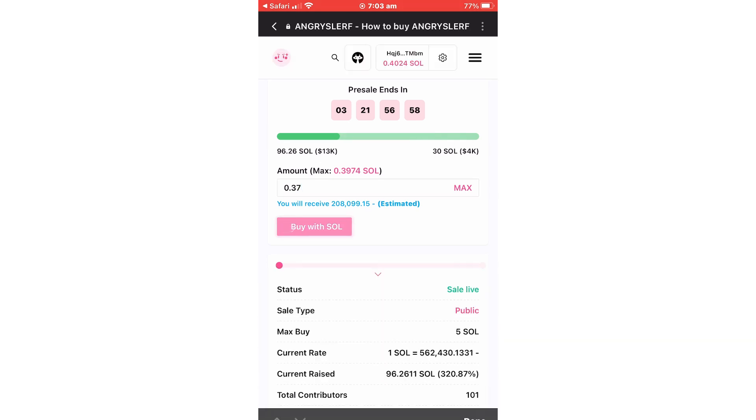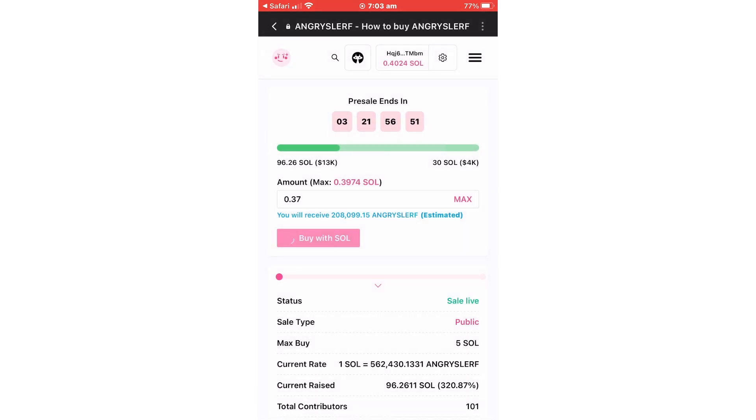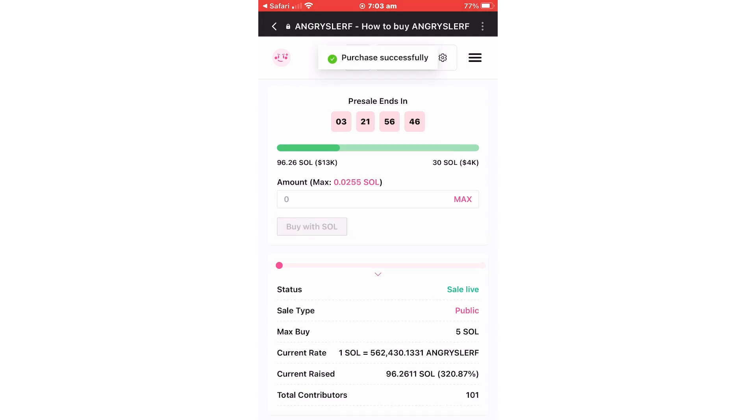Confirm and approve the transaction. As you can see, after the purchase, your Solana balance is now 0.02 instead of 0.39 Solana.